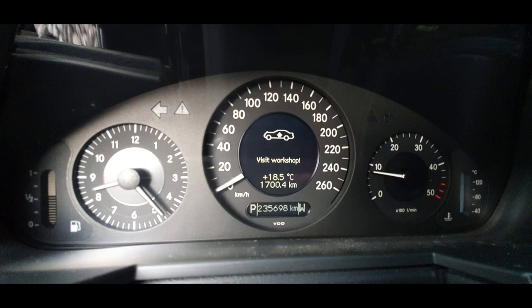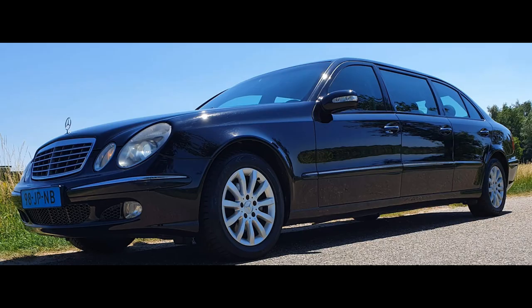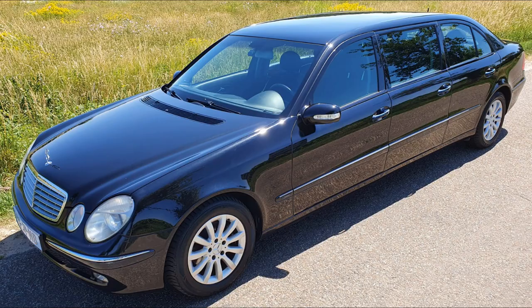In this video I will do some code scanning on a Mercedes E-Class W211 stretched limousine. This Mercedes came to me because of an error message on the display saying 'visit workshop,' and as you can see from the picture it's indicating an airmatic failure.